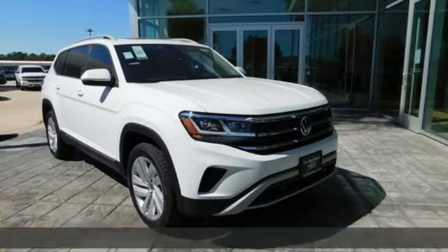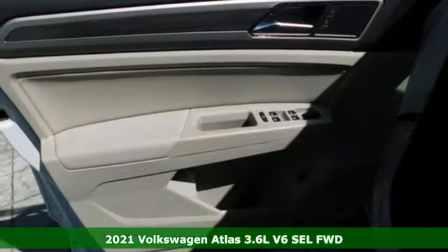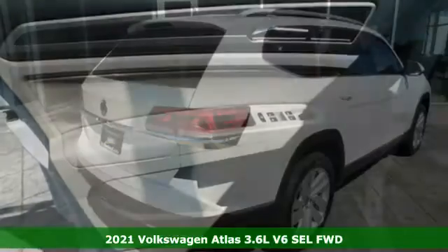Here's a new 2021 Volkswagen Atlas. Life is as big as you make it, so go with the Atlas, the size that fits all.